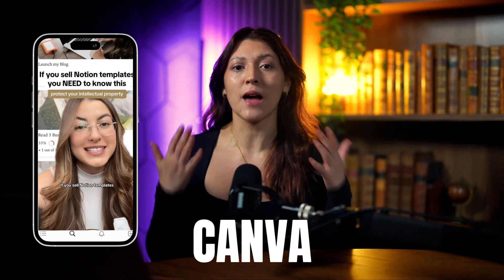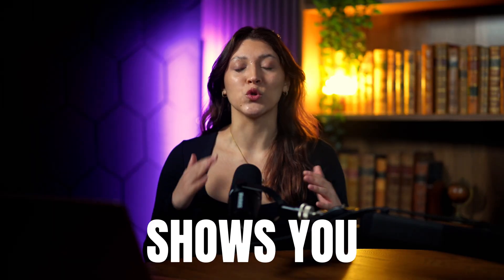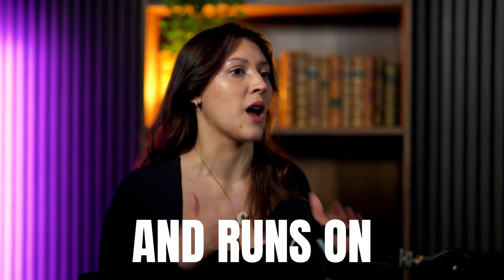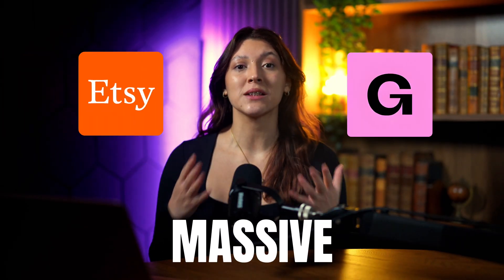Everyone talks about selling Notion planners, Canva templates, digital downloads that make money while you sleep. But almost no one shows you how to actually build a real digital product store — one that looks like a brand, feels premium, and runs on autopilot. You don't need Etsy, you don't need Gumroad, and you don't need a massive audience. What you need is a system.